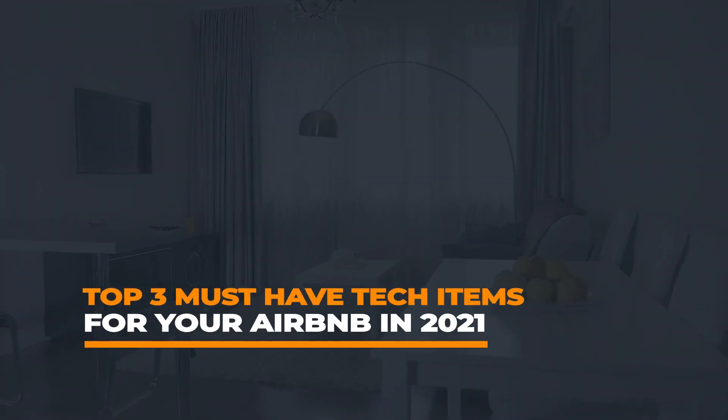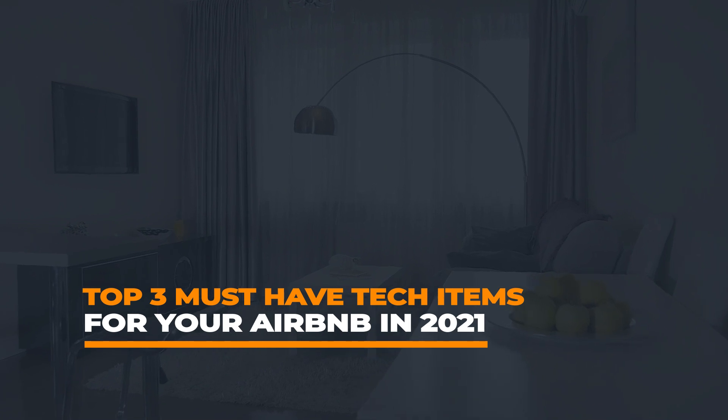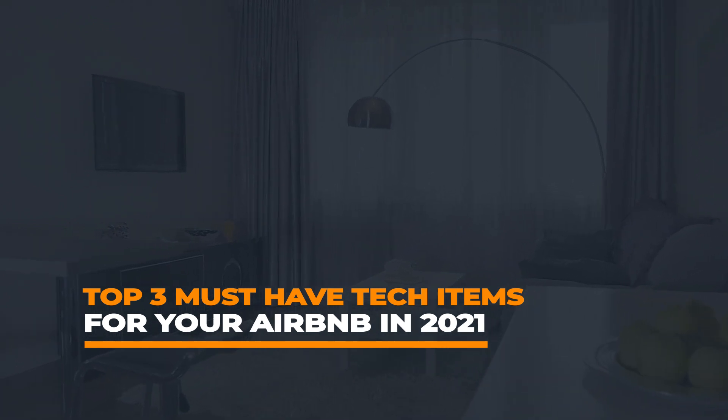In this episode, we're talking about the top three tech items you need in your Airbnb for 2021, moving into 2022.